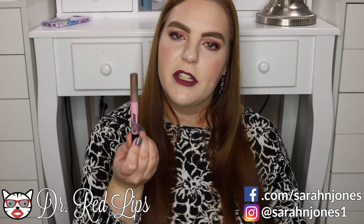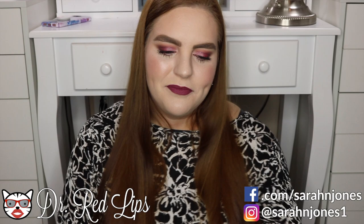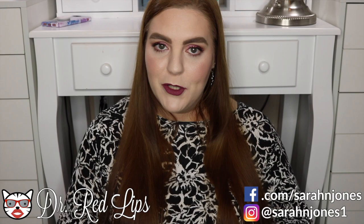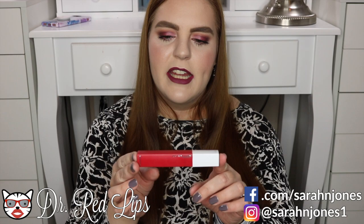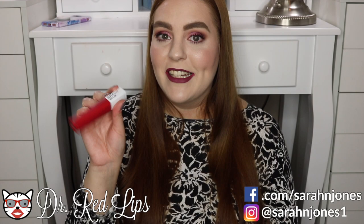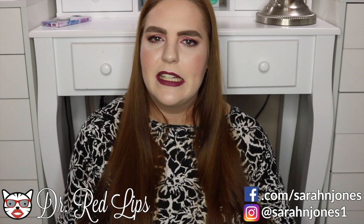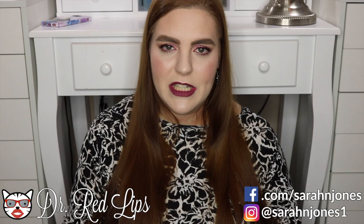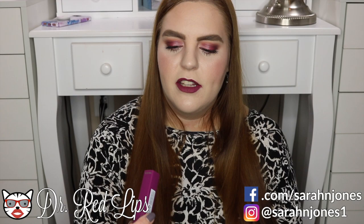Now let's talk lip products. Two lines really stood out to me all year and both happen to be from the drugstore. One is the Maybelline Superstay and Matte Ink liquid lipsticks. I have several colors — this is the red shade called Pioneer, which I wore on my wedding day because once you put it on it does not go anywhere. It lasts all day, stays a little sticky but is extremely transfer resistant — a really, really good lip product.